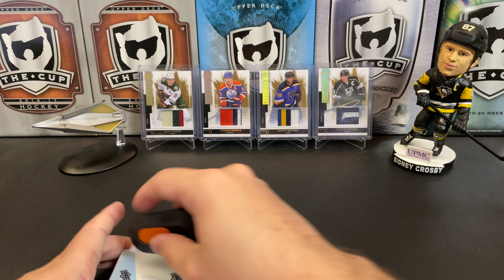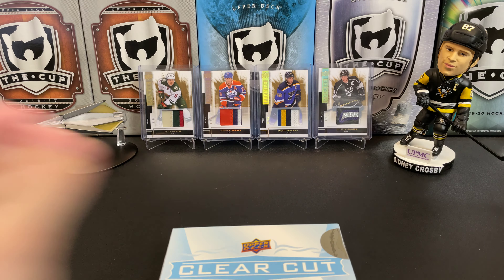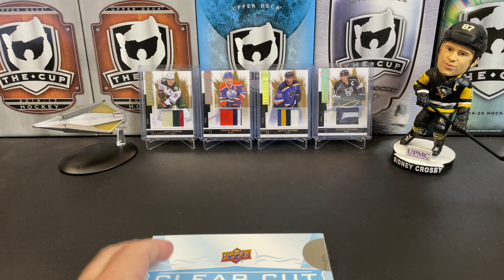Sometimes you can crush it and pull something awesome, and then other times you just will not. This will not be a long break because well, there's only one card in here.